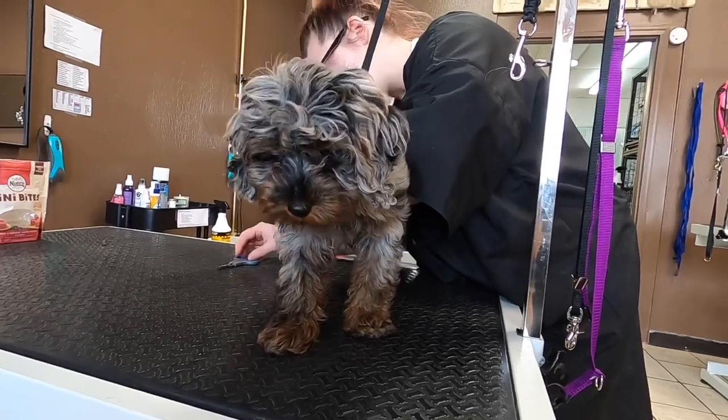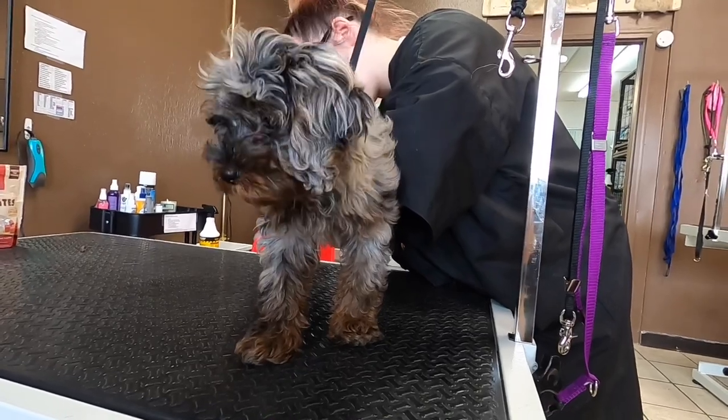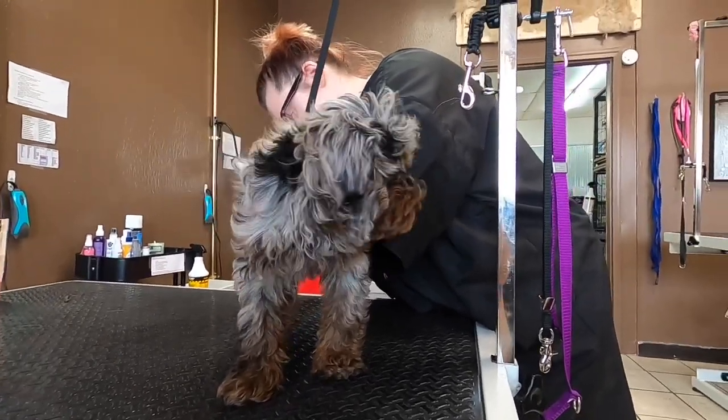This is Sage. She's a four-month-old Cavapoo, and this is her first haircut, so we're going to go easy on her today and make sure she has a good time while she's here.